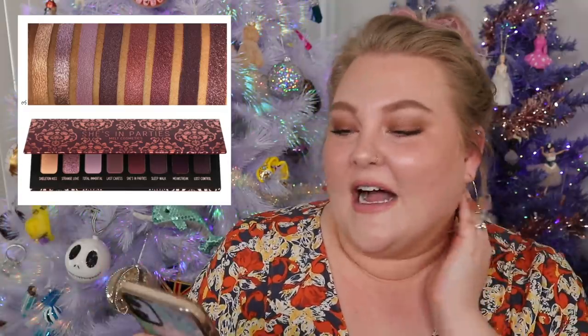For number three, I guessed the Huda Beauty Nude Obsessions Dark palette — wrong! I should have known that because there weren't nine shades. The correct answer was the Melt She's In Parties palette, which makes total sense when I see the color story. I didn't even think Melt! I'd love to know if you got that one right — if you were screaming at the computer.